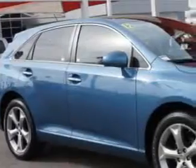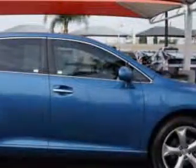Check out this Tropical Sea Metallic 2012 Toyota Venza crossover, equipped with a six-cylinder engine and an automatic transmission.